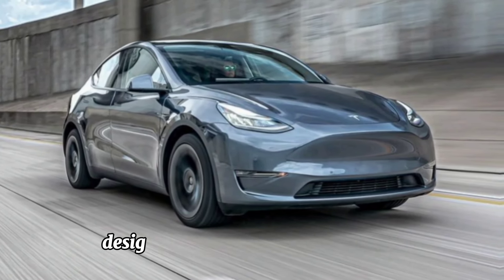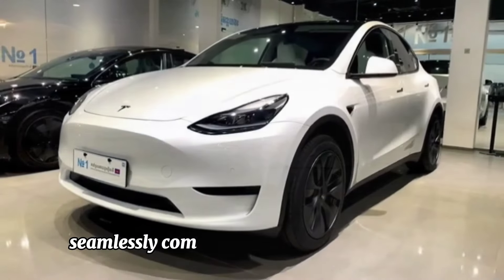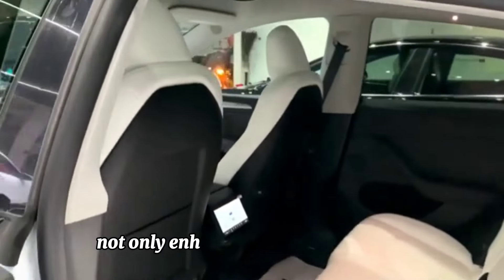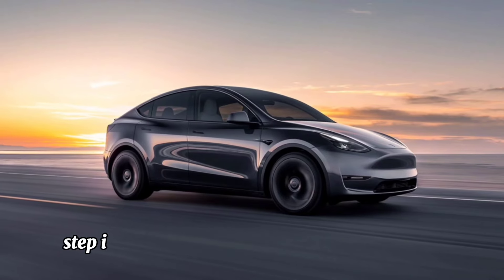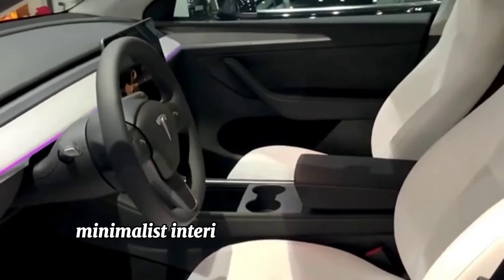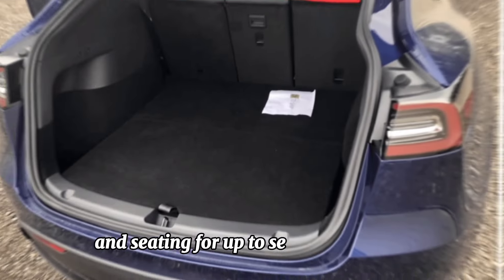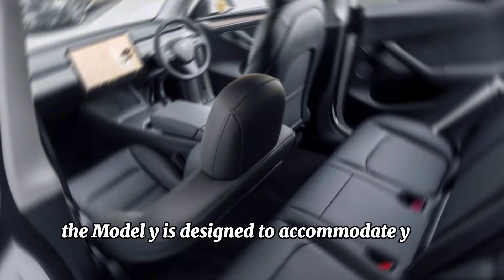Design innovation: The Tesla Model Y seamlessly combines style with functionality. Its sleek aerodynamic silhouette not only enhances its aesthetic appeal but also maximizes efficiency. Step inside and you're greeted with a spacious, minimalist interior that exudes luxury and comfort. With ample cargo space and seating for up to seven passengers, the Model Y is designed to accommodate your every need.